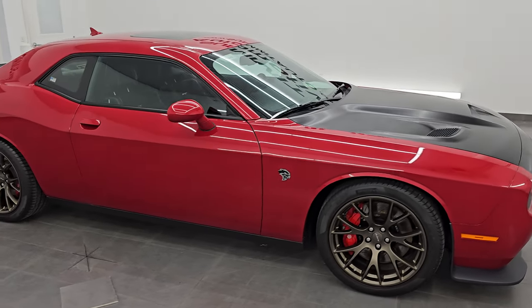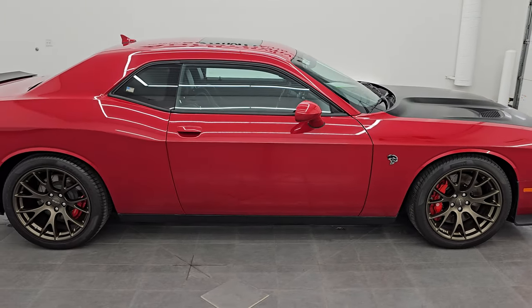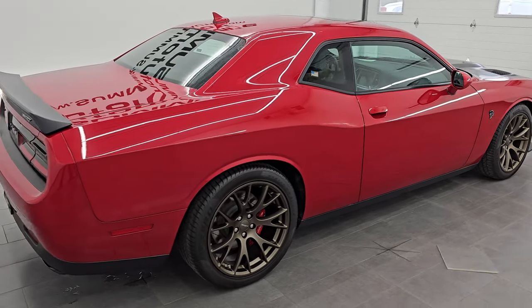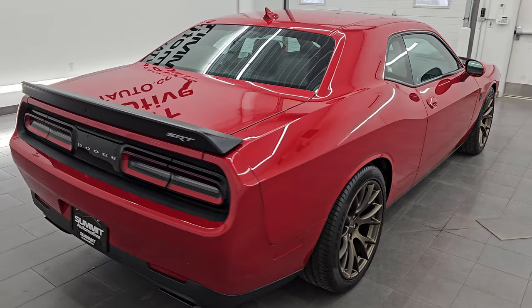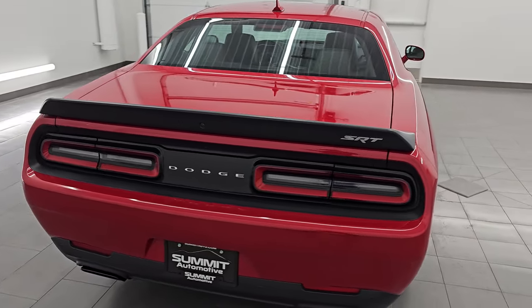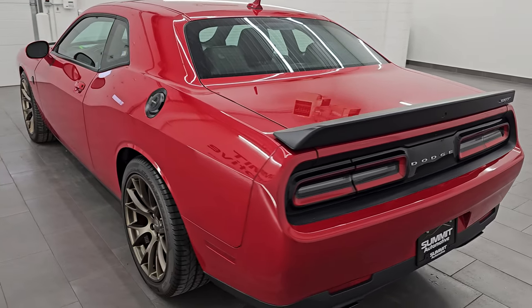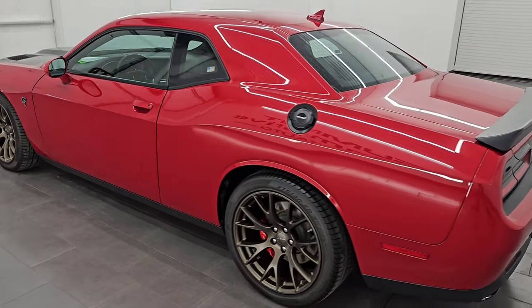Hey, this is Brett. Hope everybody's having a great day out there today, and I am extremely excited to go over this ultra-clean 2015 Dodge Challenger Hellcat. This is stock number 14632Z. I am here at Summit Automotive in Fond du Lac,